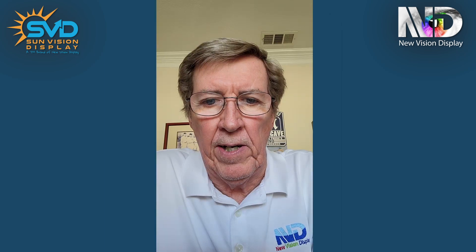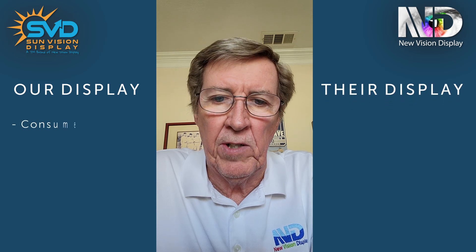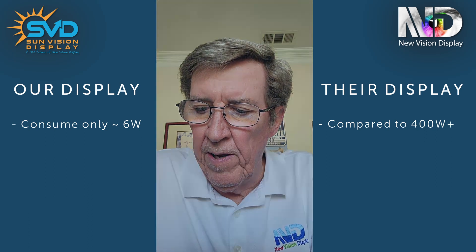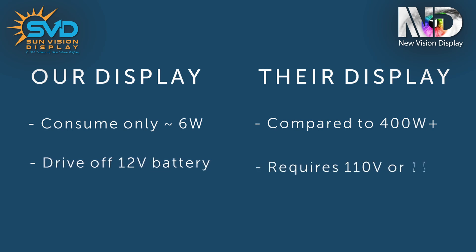In addition to achieving sunlight readability, SunVision Display's products are also ultra-low power. To give you an idea, a similar-sized display consumes only 6 watts on our reflective display, while a backlit display would consume about 400 watts. In addition, you can drive our reflective display off of a 12-volt battery, as opposed to a backlit-type display which requires a 110 or 220-volt supply.